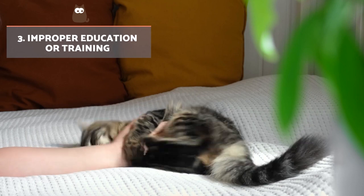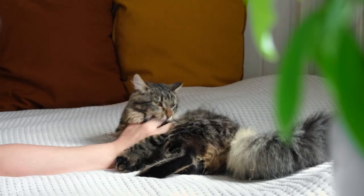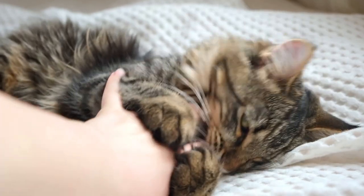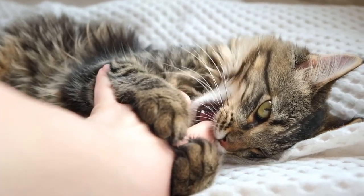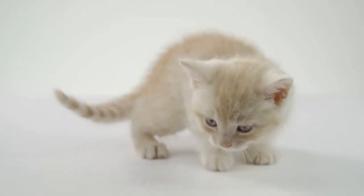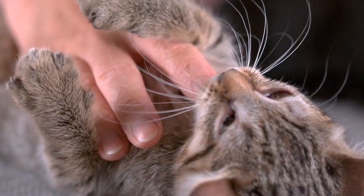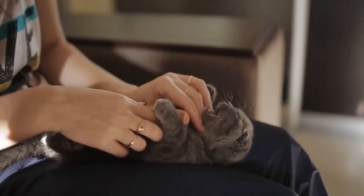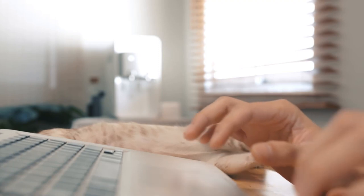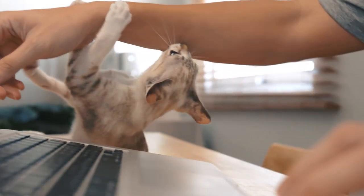Improper education or training. Many guardians wonder why their cats bite their hand while playing. The answer may be directly related to their own behaviour when educating their kittens. An example is when someone adopts a kitten and finds it very cute when they bite their hands during a play session. When this behaviour is allowed to continue, it reinforces in the kitten that it's okay to repeat this behaviour. When they become adults, they haven't learned bite inhibition, and their bite will be more powerful.